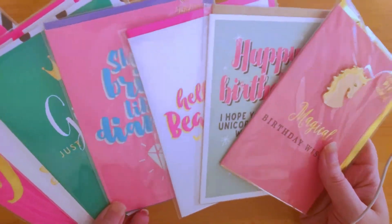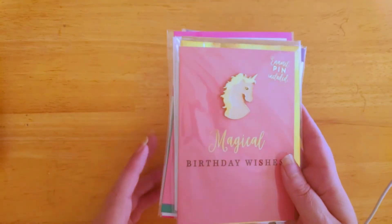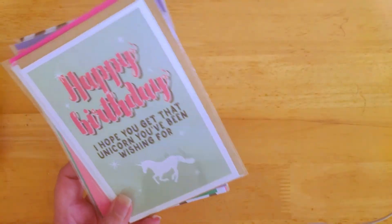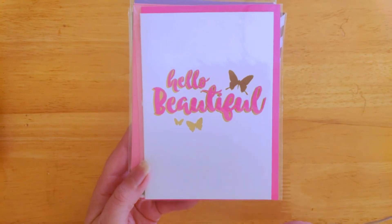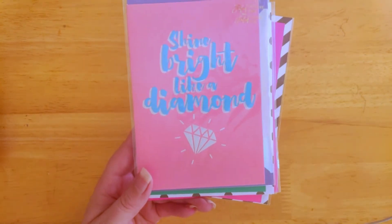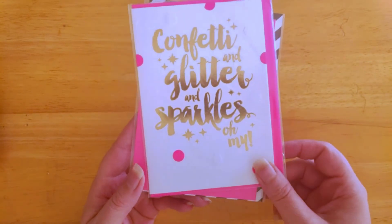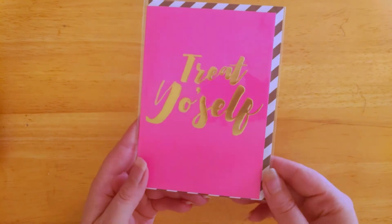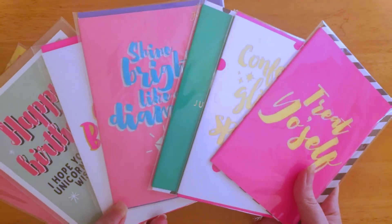Candlebark originally was a greeting card business, so they are masters of the greeting card game, and in this box they've given us seven greeting cards. We have 'Magical Birthday Wishes' with a little enamel badge included that you can wear around for the day, 'Happy Birthday, I hope you get that unicorn you've been wishing for,' 'Hello Beautiful,' 'Shine Bright Like a Diamond,' 'Girls Just Want to Have Fun,' 'Confetti and Glitter and Sparkles Oh My,' and 'Treat Yourself.' On the back, these cards are valued at $5.95 each — seven cards, we're well over the box value already.